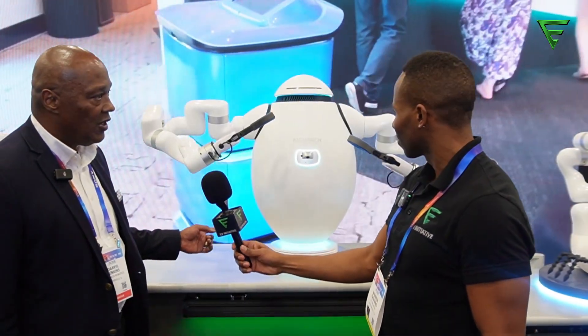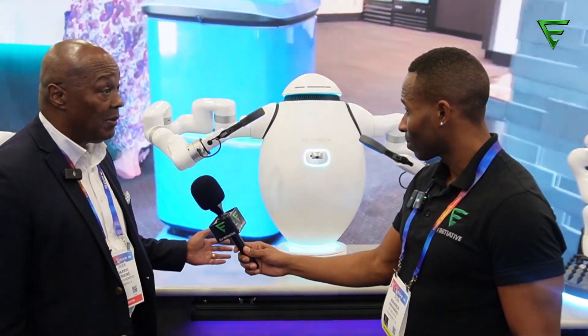What you have here are several robotic as well as automation technologies. Behind us is Adam. Adam is a coffee maker. It also does barista. It also does bubble tea.